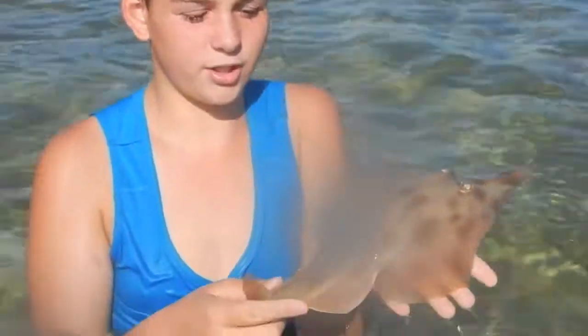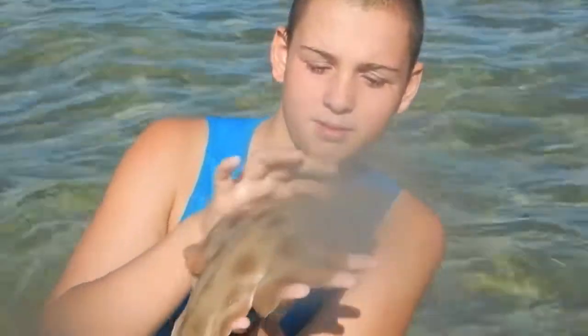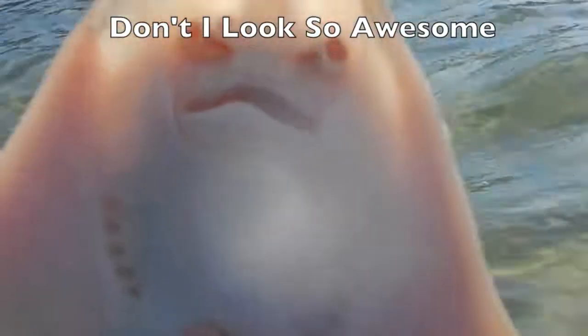Okay, so this is the shovelnose shark I've caught — it's only quite a young one, nice patterns. There's the bill he uses to find food. Look at his eyes. He doesn't like being held and I don't want to stress him, so I'm going to release him. I'll hold the camera underwater for the release. Shovelnose sharks cruise along the bottom of the ocean floor using their bills to stir up the sand to find food. What an amazing catch!